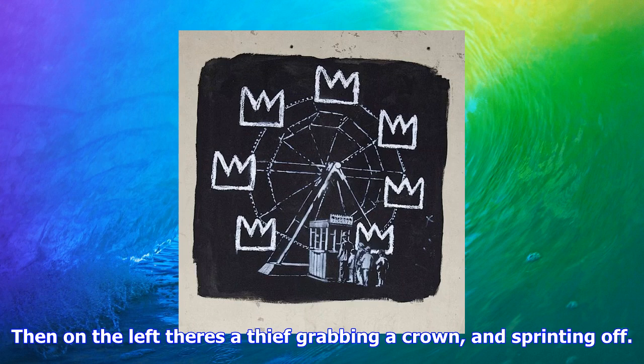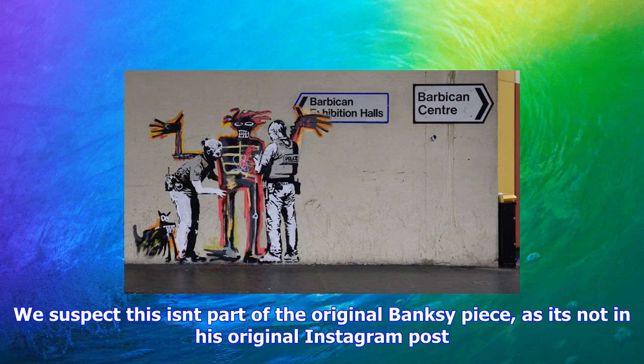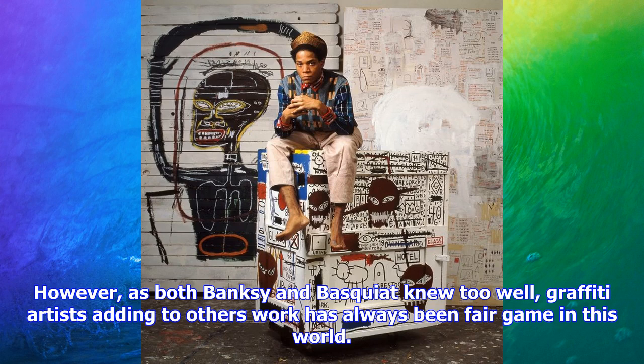The placement of the two works is no mere coincidence. The Barbican has a Basquiat career retrospective of the trailblazing street artist. In true Banksy fashion, he decided to mock the Barbican's treatment of street art with his Instagram caption, noting that the institution is normally very keen to clean any graffiti from its walls.